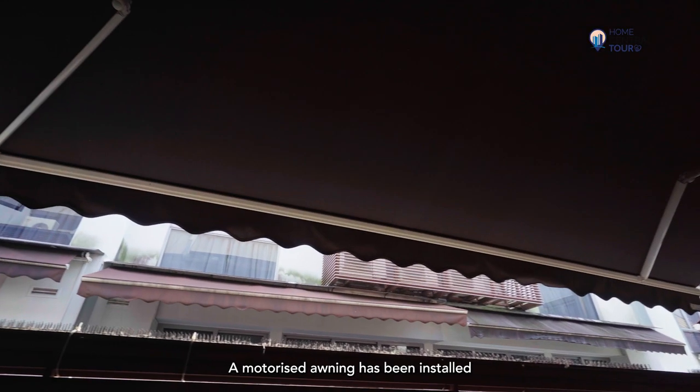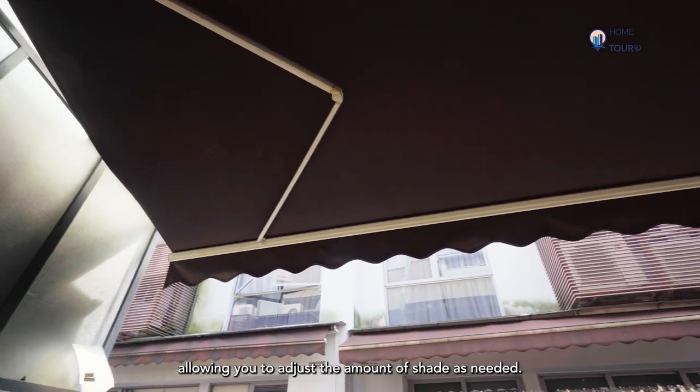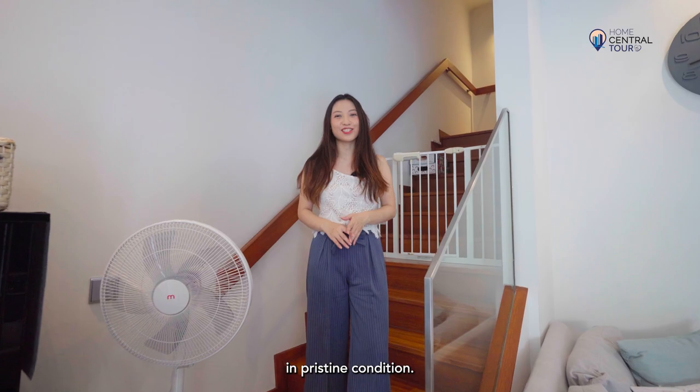A motorised awning has been installed over the back patio, allowing you to adjust the amount of shade as needed. As you move up to the second floor, you'll find that the staircase has been kept in pristine condition.